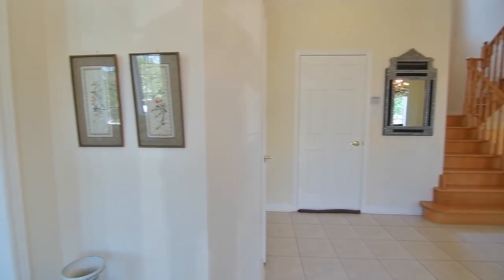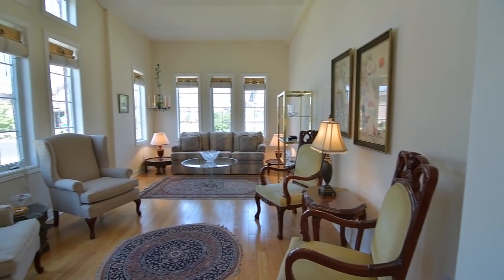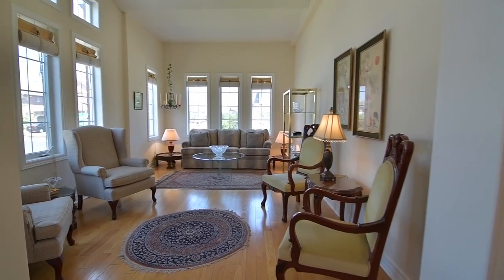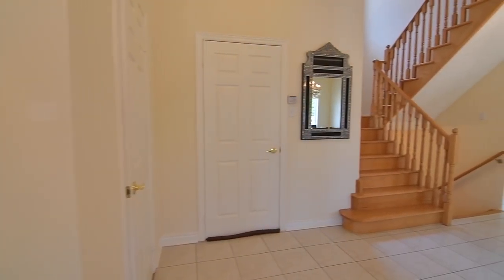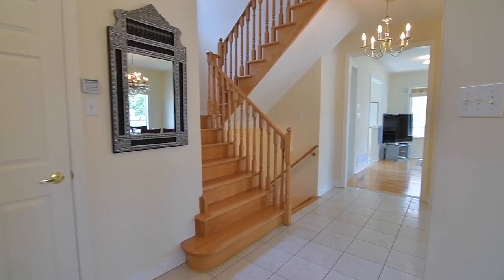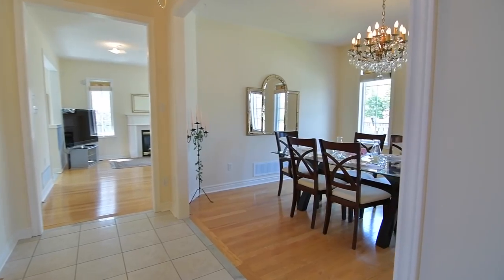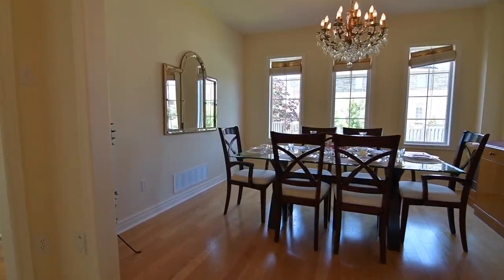Immediately off the foyer, a beautiful formal living room with vaulted ceiling and hardwood floors is flooded with natural light through east and north-facing windows. The ceramic tiles continue through the reception hallway, bringing you to an elegant formal dining room with gleaming hardwood floors, its natural brightness complemented by the ambient light of a beautiful chandelier.